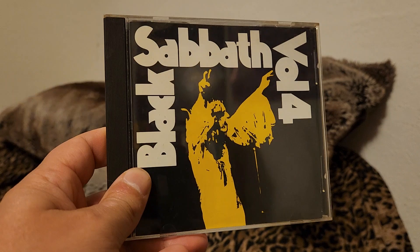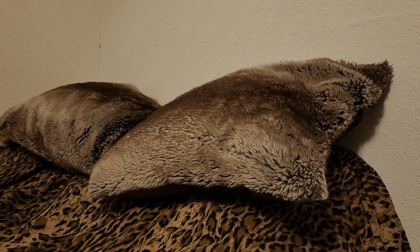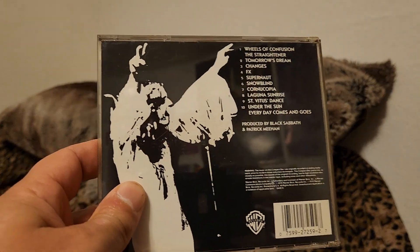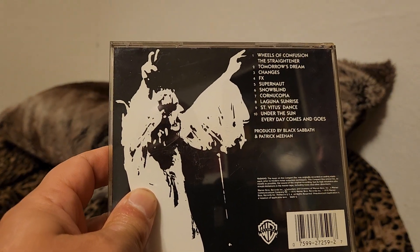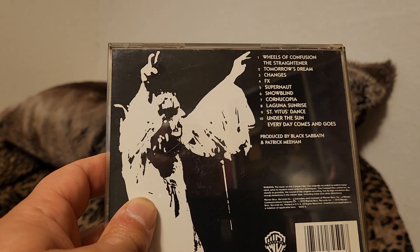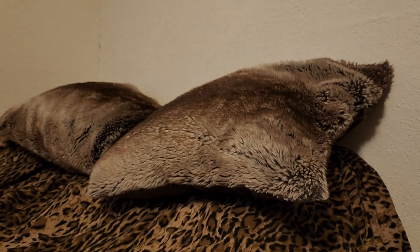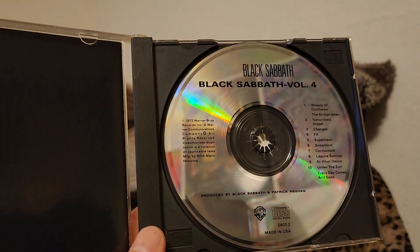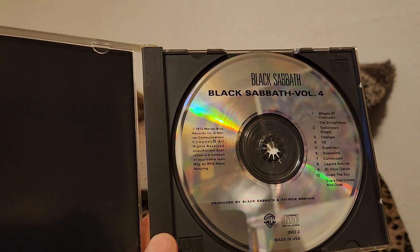Black Sabbath — Volume 4. These are out of order, but you have Changes, Snow Blind, Laguna Sunrise. I think this is Warner — yes, Silver Disc Edition, Made in USA.